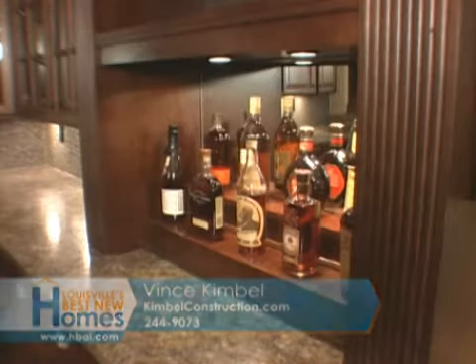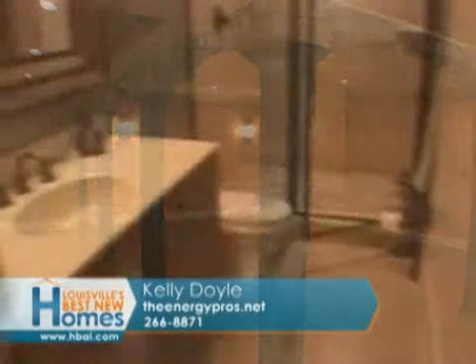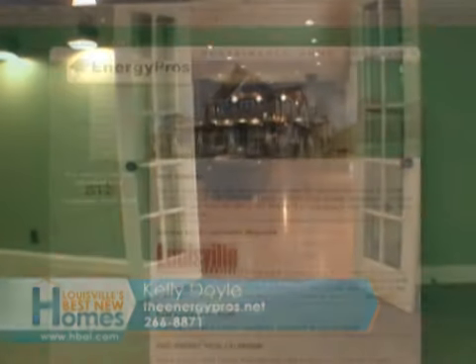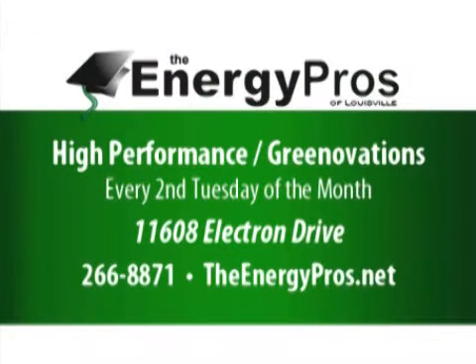Creekstone — beautiful examples of the millwork, Vince. We've got a lot of arches and stonework and some beautiful cabinetry and built-ins, and it really just flows nicely down here. The hardwood is spectacular. Kelly, you can do Energy Pro's work in existing homes and in newly built homes. We actually have retrofitted geothermal here in this basement as well. The Greenovation seminar is great for somebody who wants to do retrofit work to their house — check the Energy Pros calendar for either the high-performance home or Greenovation seminar.